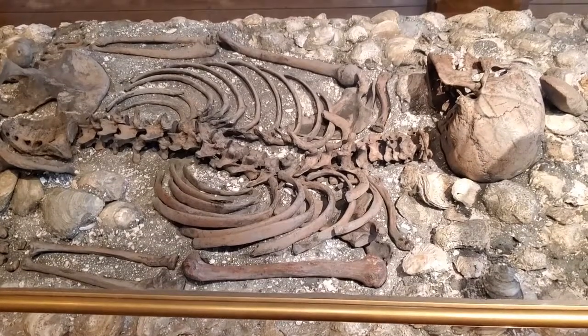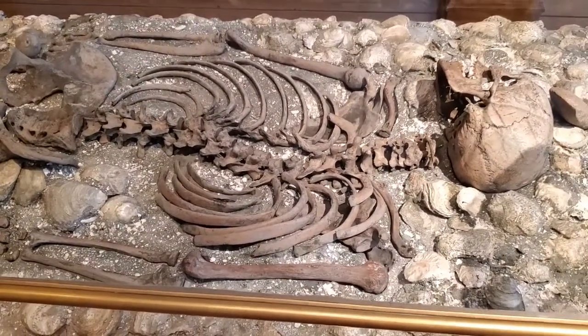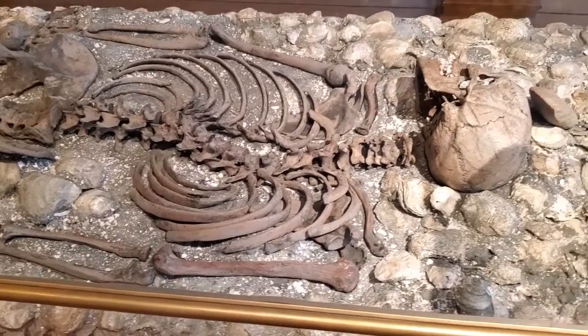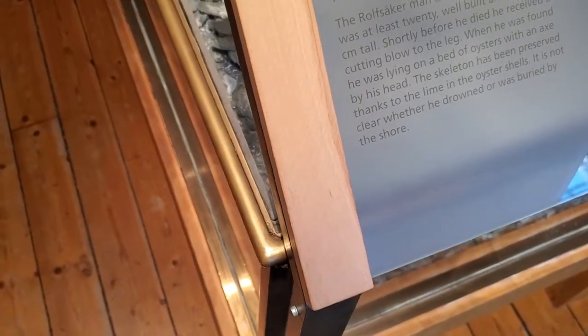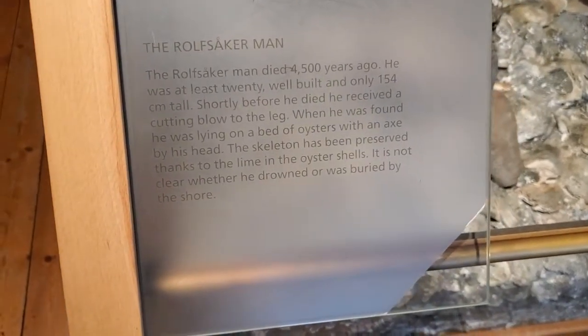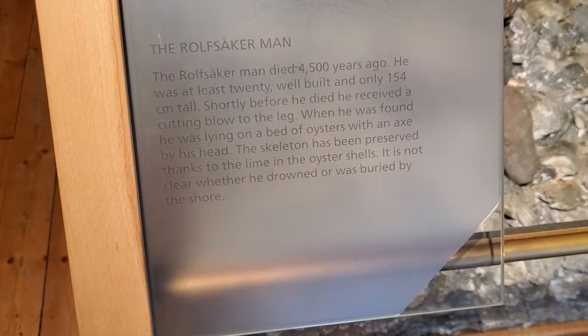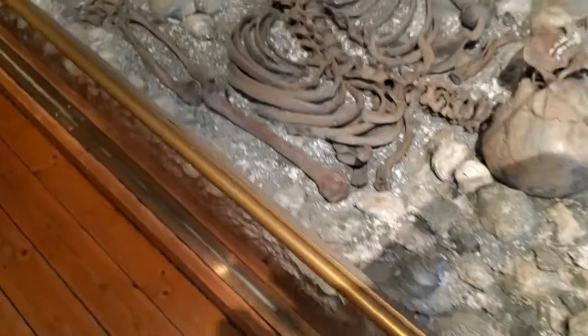We've stopped by a museum in the area of Gothenburg, and it talks about some of the Viking and past history of Scandinavia. This person right here is known as the Rolfsakramon. He died approximately 4,500 years ago, was buried on a bed of oysters, and the lime from the oyster shells did help preserve his body. It's not clear whether he was drowned or buried simply by the shore by other people.